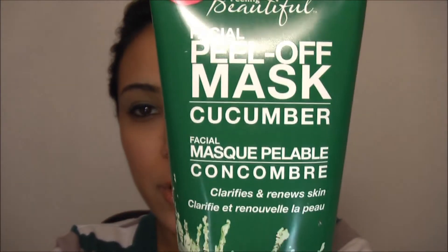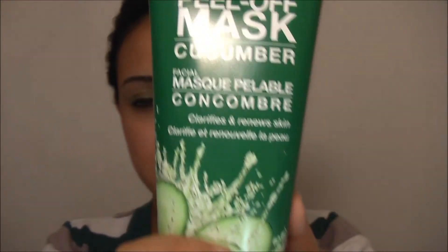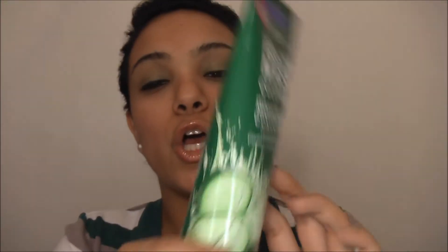I found this awesome cucumber peel-off mask from Freeman. It was three for seven dollars but I didn't read that, so I just got one. It smells so good and it feels so refreshing on your face. When you peel it off, oh my god, it feels so good — your skin feels refreshed. The best thing about this mask is that it's cruelty-free, and cruelty-free products are the best because I'm totally against animal testing.